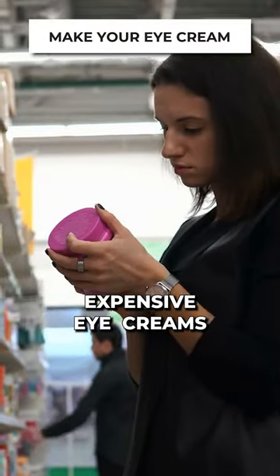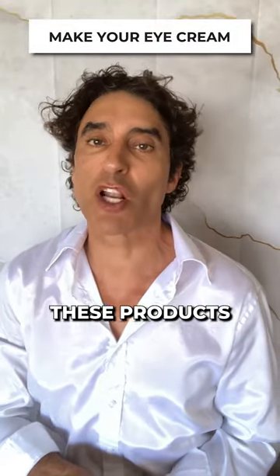Here's an under-eye hack. If you're buying expensive eye creams, think about this one — you likely have these products right now.